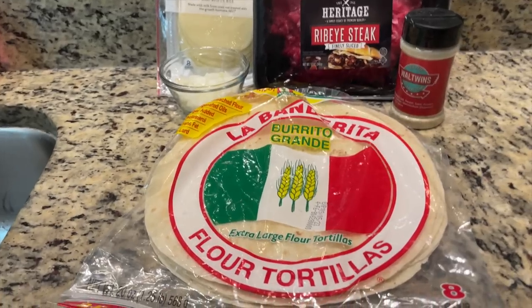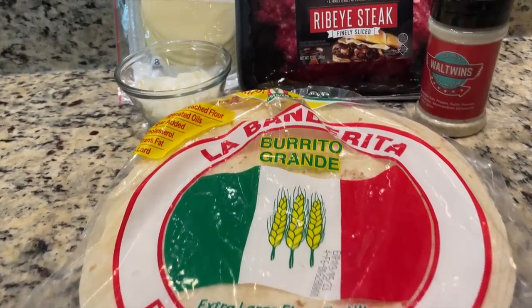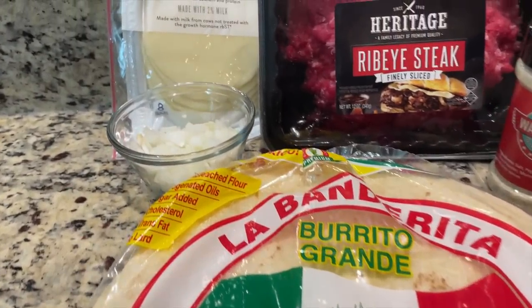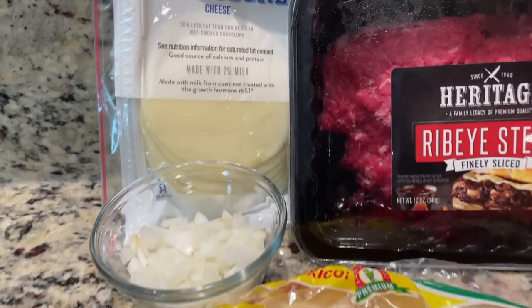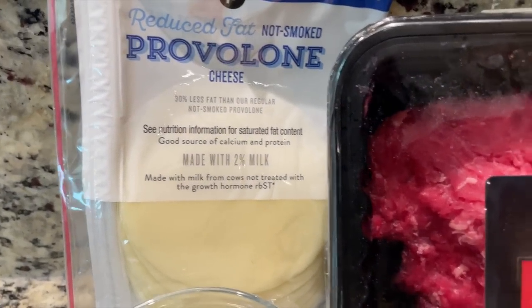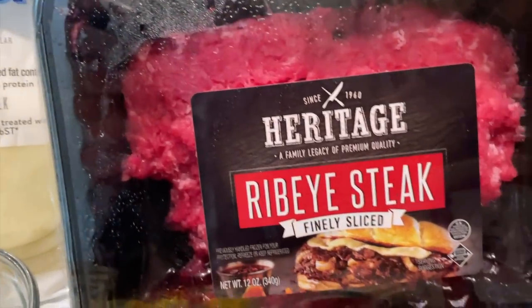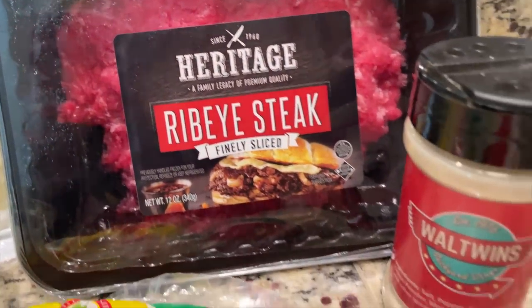We've got ribeye — we love this stuff. It is shaved so thin you can see both sides. We've got provolone cheese, salt and pepper, diced onions, and we're going to be putting them on these burrito tortillas. We thought about mushrooms, green peppers, all that — but we're keeping this simple. Simple as a pimple. We're going even light on onions. We want a lot of cheesiness in this. We want that cheesesteak to come through.